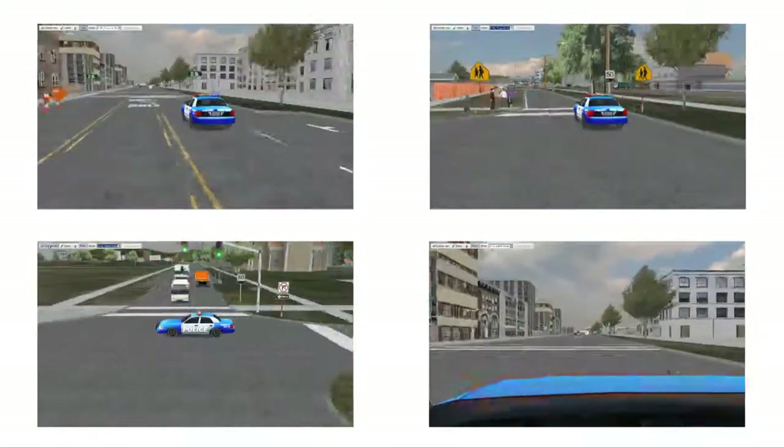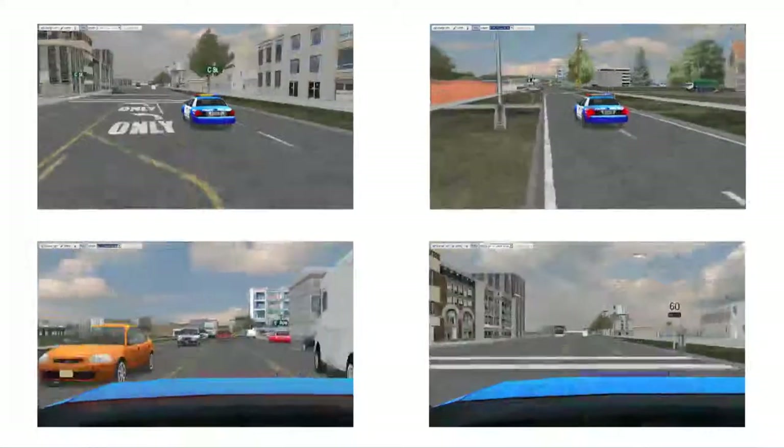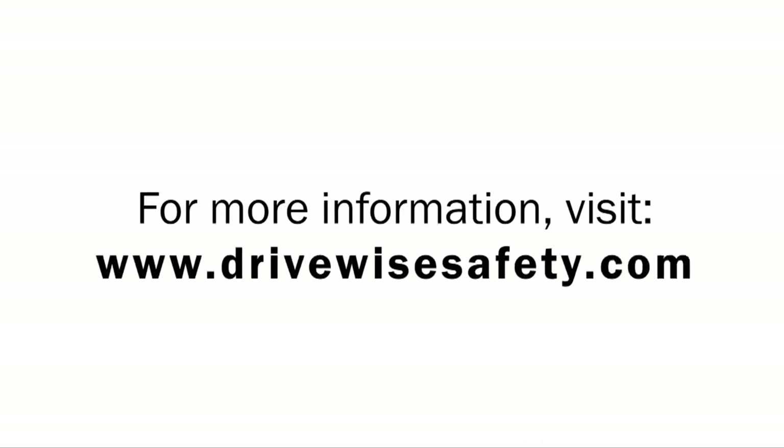Our expert instructional designers can conceptualize, build, and deploy effective, high-quality courseware. For more information on Drivewise products and services, visit www.drivewisesafety.com.